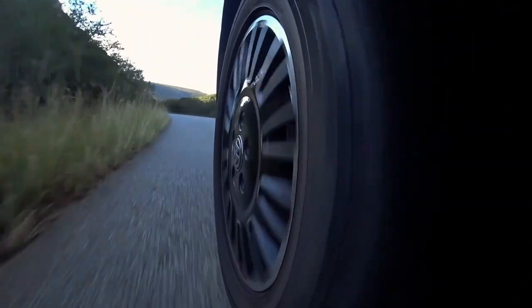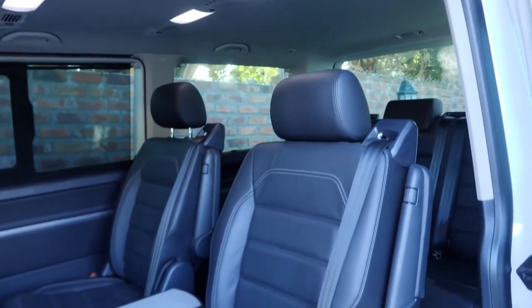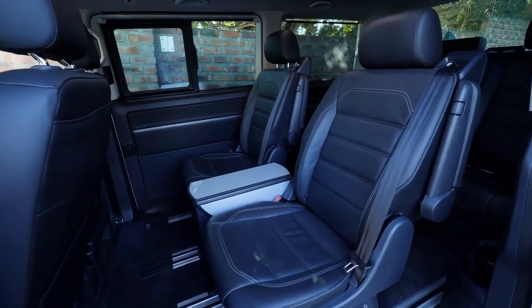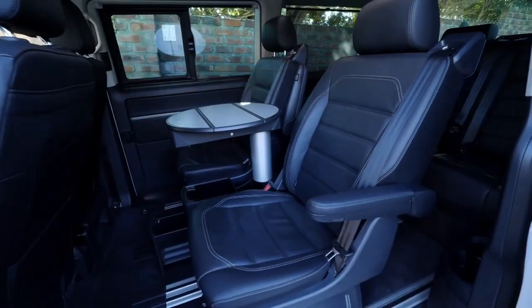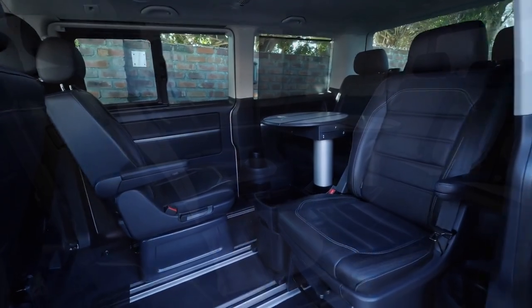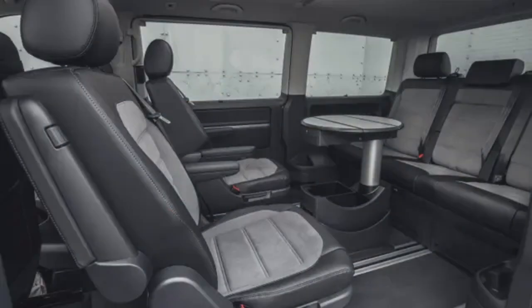In the boot you find a cargo protector. The leather rear seats can be adjusted by sliding them either forward — creating more cargo space — or backwards — creating more legroom — depending on your preference. You also have the option to arrange the seats to create a boardroom environment.